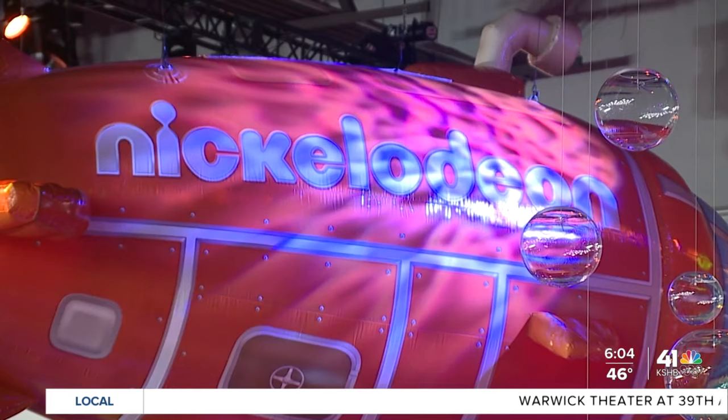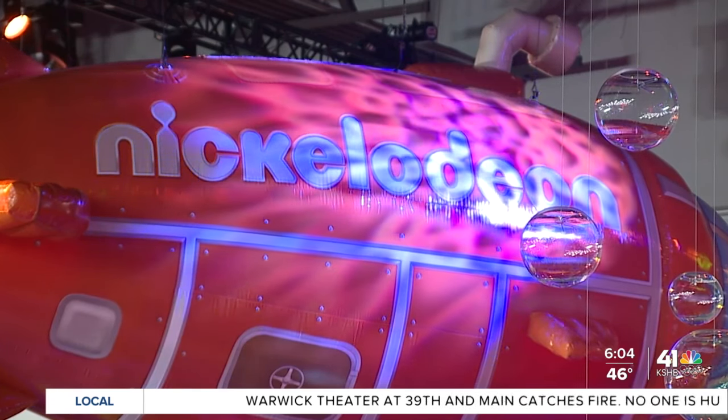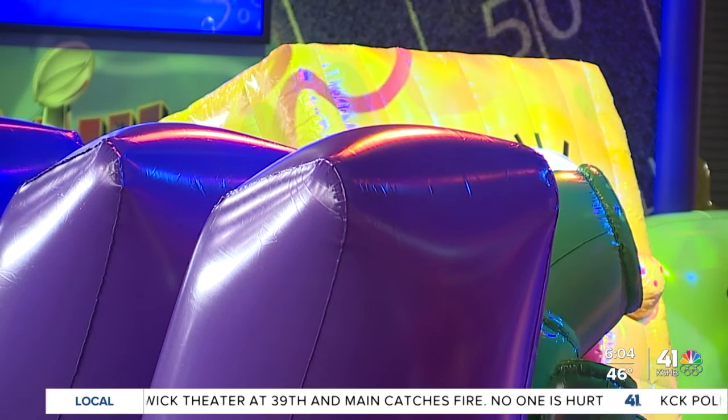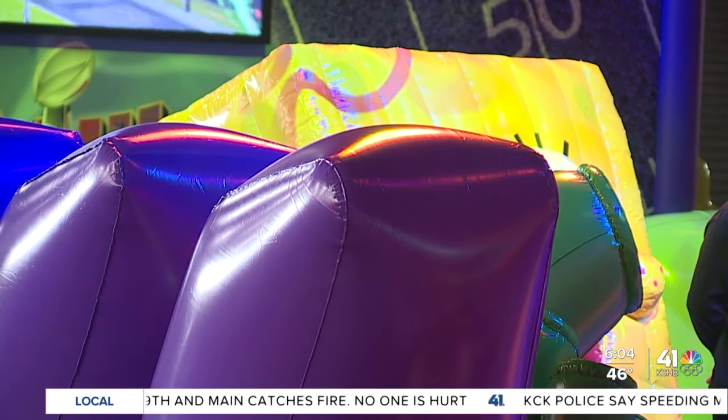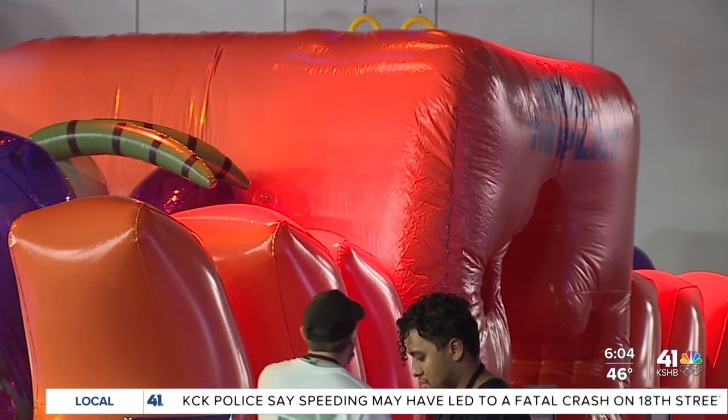And even a Nickelodeon setup. I can't remember if you can get slimed, but you might be able to. It's just a really fun thing to show fans what Nickelodeon does as the alternate broadcast and how important it is to help young kids learn about the game in a way that maybe is not X's and O's.